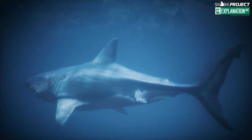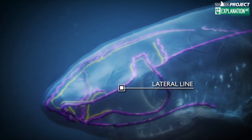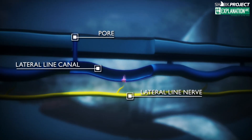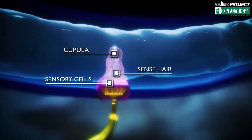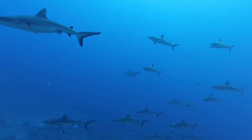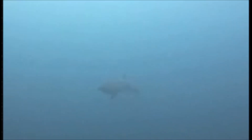Superpower number two: special organs called their lateral line system detect vibrations in the water. These are fluid-filled canals with little hairs and sensory cells in them. Detecting vibrations helps sharks identify prey or predators, and for some shark species that do things in groups, it helps them coordinate as they migrate or hunt together. In murky water or when it's just really dark, sharks rely more on their lateral line system and electro sensors rather than their visual eyes.